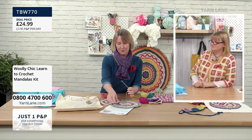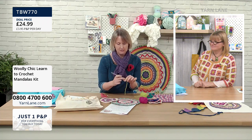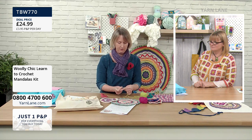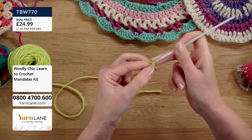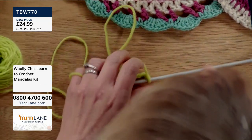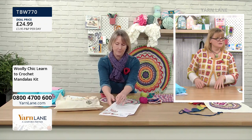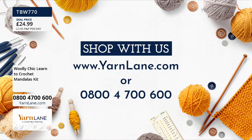I need to have a look at this pattern — I think it starts with six chains. So, one, two, three, four, five, six. Remember, if you want to buy any of Helen's kits today, you need to go on to www.yarnlane.com. If you don't want to go online, you can call the call centre: 0800 4700 600.